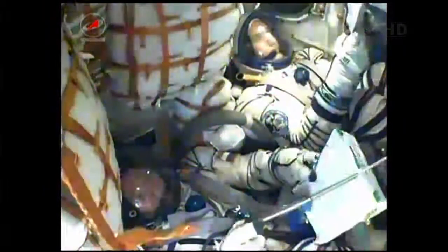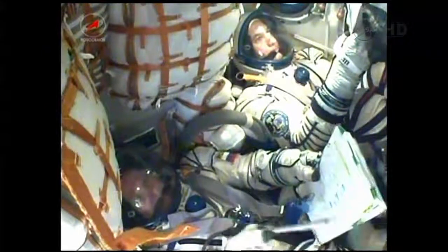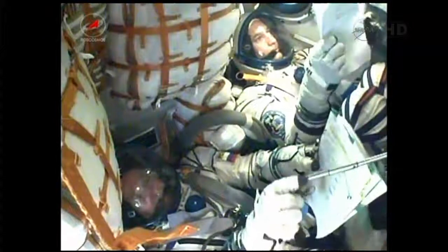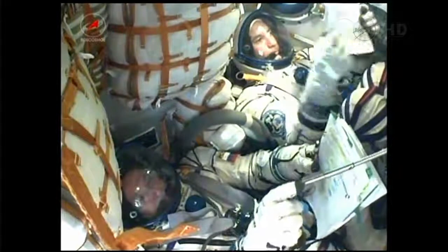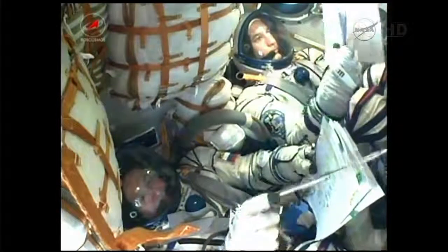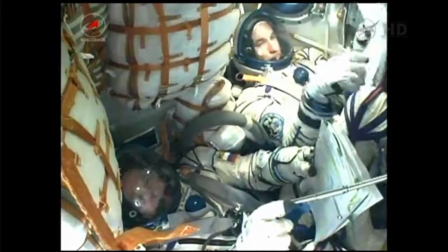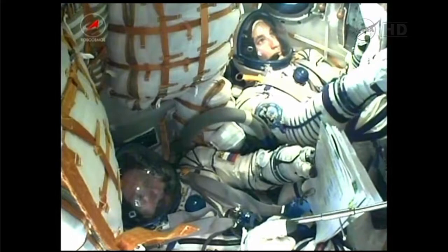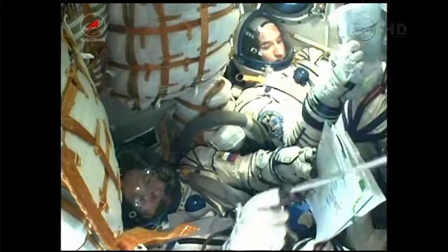Soyuz capsule and crew are now safely in orbit. The spacecraft is automatically executing its preprogrammed commands to deploy the antennas and solar arrays. All antennas and solar arrays have been confirmed deployed and functioning well. The Soyuz is orbiting at an altitude of 143 miles by 118 miles.